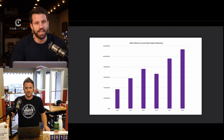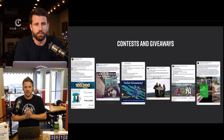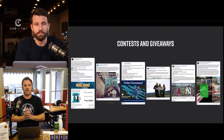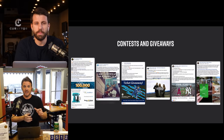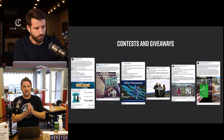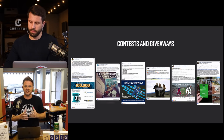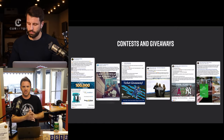Tip number one: contests and giveaways. The number one way to add a lot of people to your database and get accurate phone numbers in the process is to do some type of contest or giveaway.